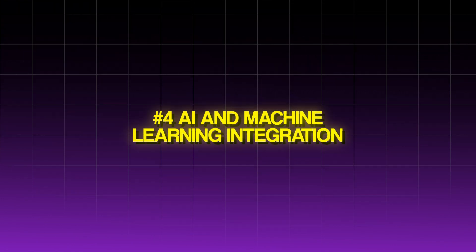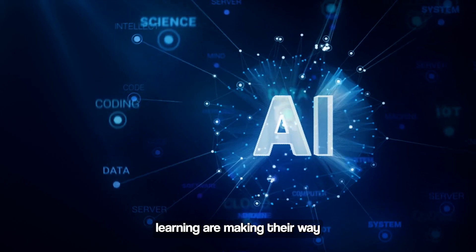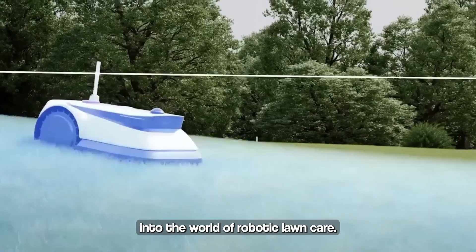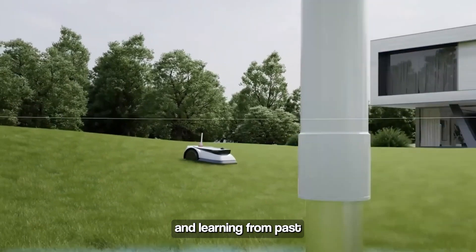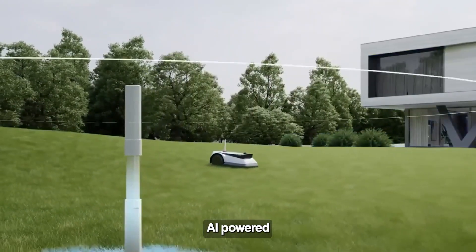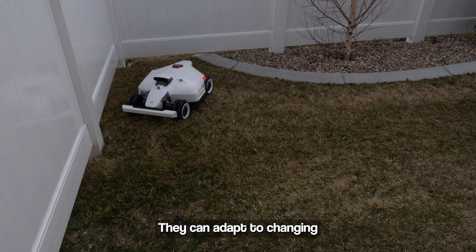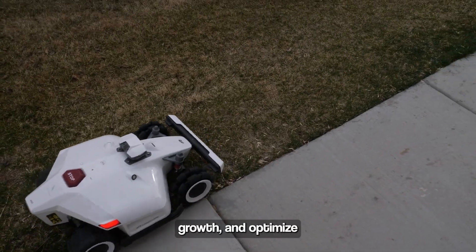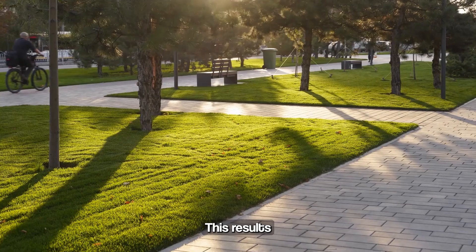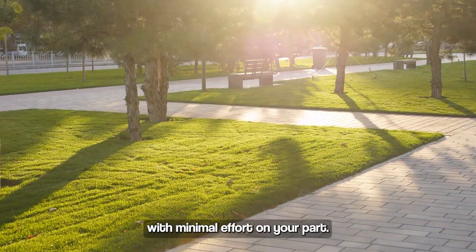AI and Machine Learning Integration: Artificial intelligence and machine learning are making their way into the world of robotic lawn care. By analyzing data from multiple sensors and learning from past mowing sessions, AI-powered mowers can continuously improve their performance. They can adapt to changing lawn conditions, recognize patterns in grass growth, and optimize their mowing schedules accordingly. This results in a healthier, more attractive lawn with minimal effort on your part.